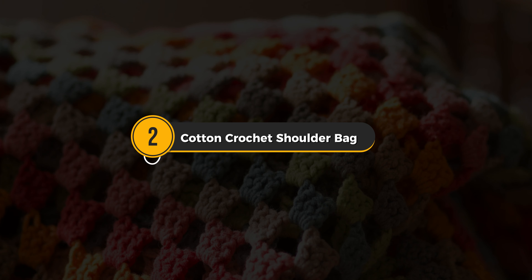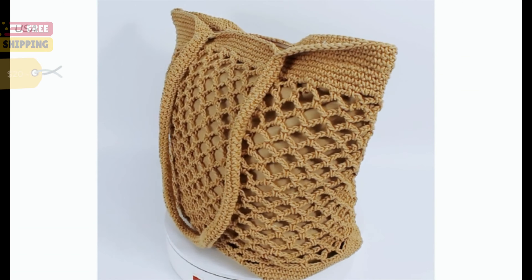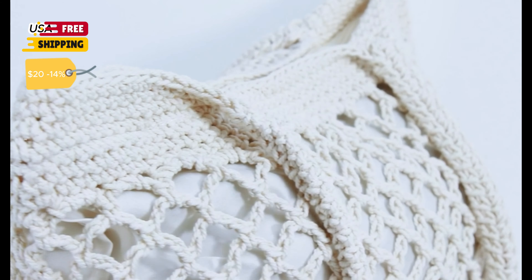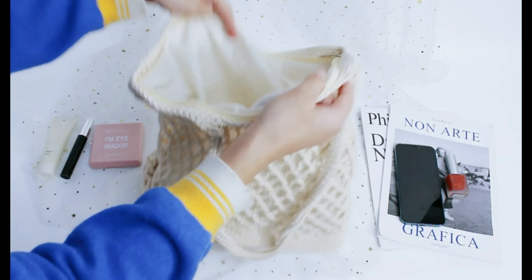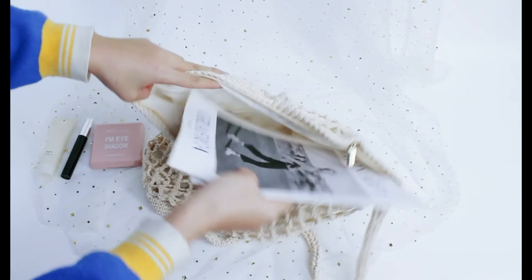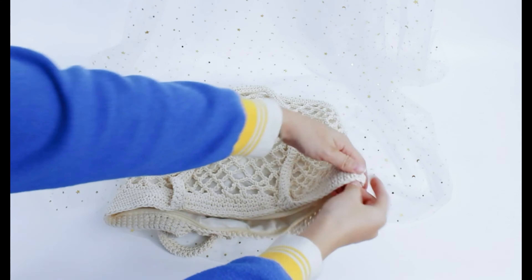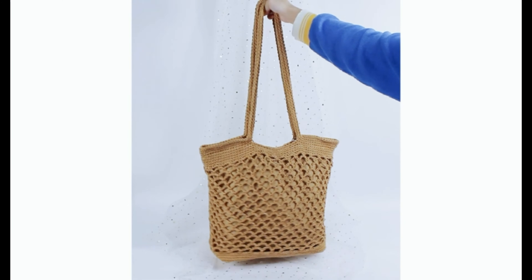Let's talk style with a versatile cotton hand-woven tote bag. With a spacious interior and multiple carrying options, it accommodates all your essentials effortlessly. Though it boasts a loose weave, its natural cotton material ensures durability. Perfect for any occasion, from daily errands to beach outings, it's a stylish and practical accessory that makes a great gift for any woman.